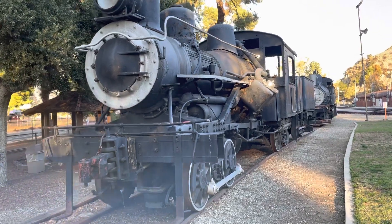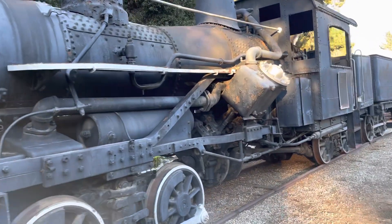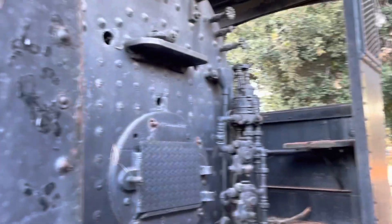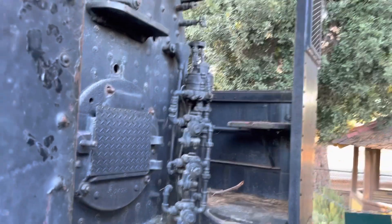This is the Pickering Lumber Company No. 2, a 1918 Heisler that was built, like the Mikado, for the Heshechi as their No. 2. It worked on that big dam project. You can see the side-mounted cylinders and central shaft characteristic of Heislers.